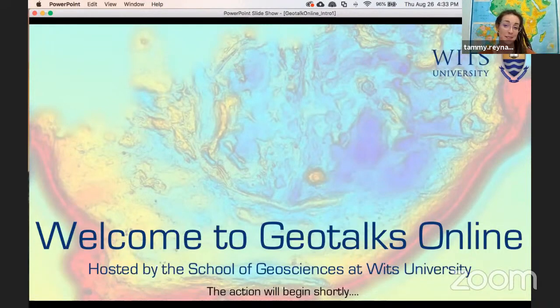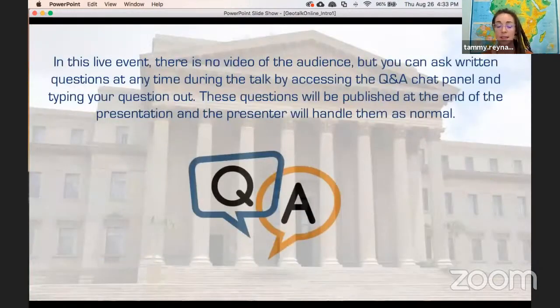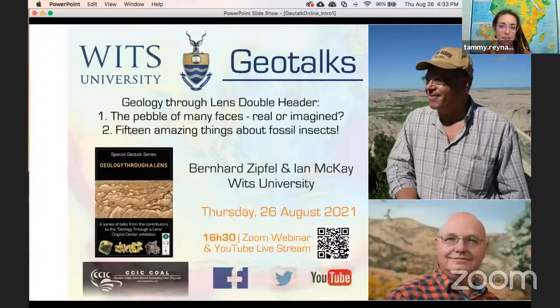We have two speakers for today: Dr. Bernard Zipfel and Dr. Ian McKay. We'll give Bernard a chance to speak, have some questions after his talk, and then move on to Ian.